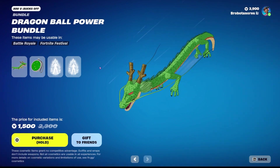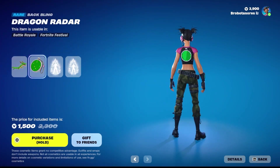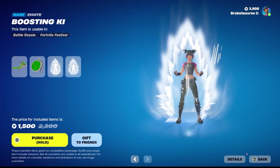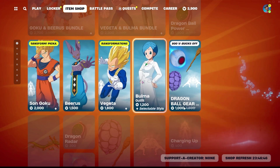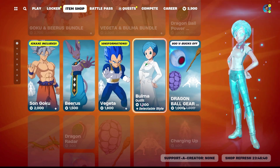You can get the Dragon Ball Power Bundle for 1,500 V-Bucks, which includes the glider, the back bling, the Charging Up emote, and the Boosting Kai emote. You can also buy Son Goku, Beerus, Vegeta, and Bulma all separately. Goku is 2,000, Beerus is 1,500, Vegeta is 1,800, and Bulma is 1,200.